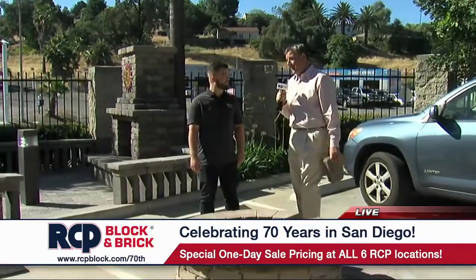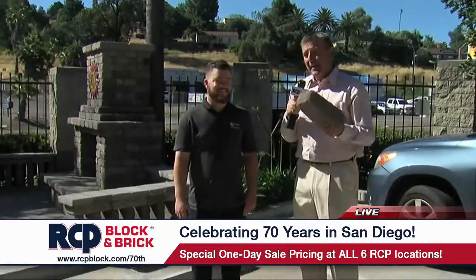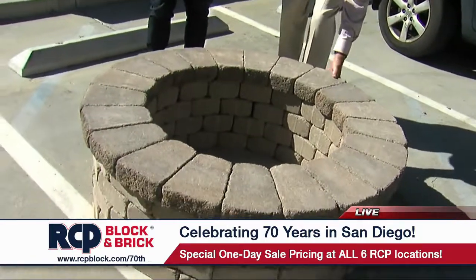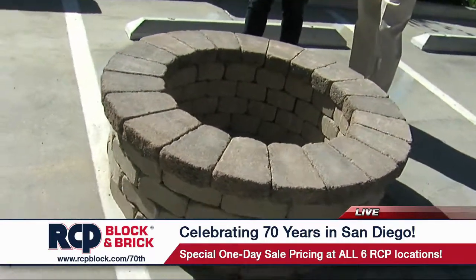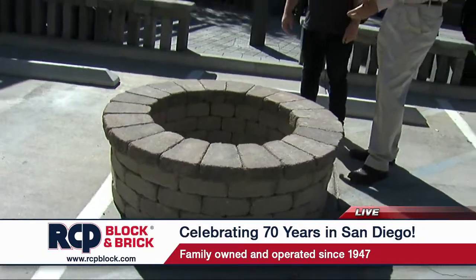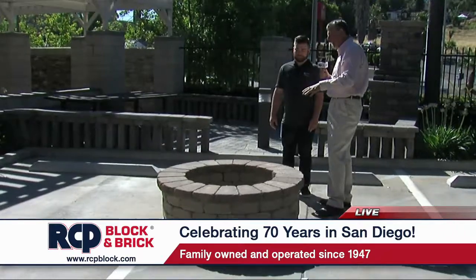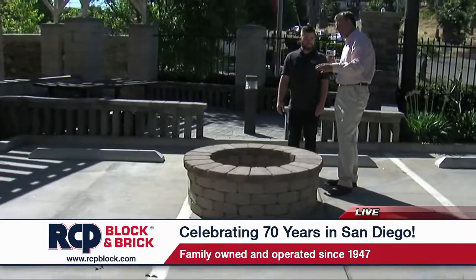I'm here with Evan Finch, one of the Finch family — three generations of owners. He was just finishing up his morning's work; he built this fire ring. Evan, you are actually the guy that built this this morning. So easy to construct a fire ring — tell us about the kit at RCP and how it is that we construct this.